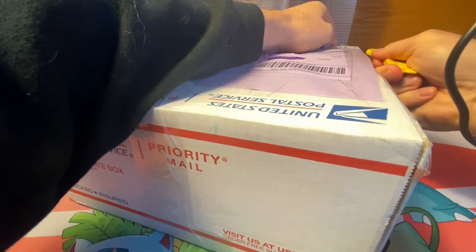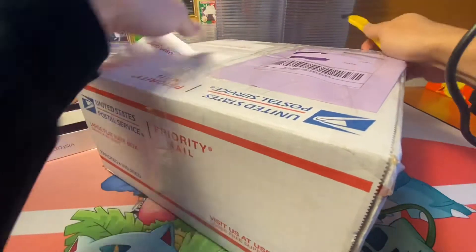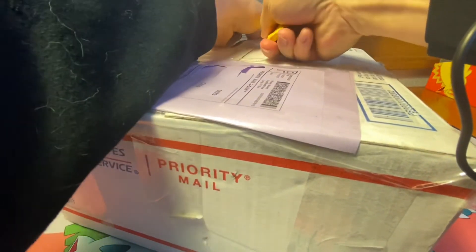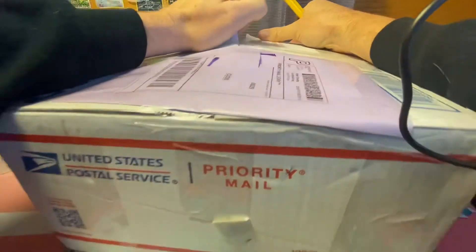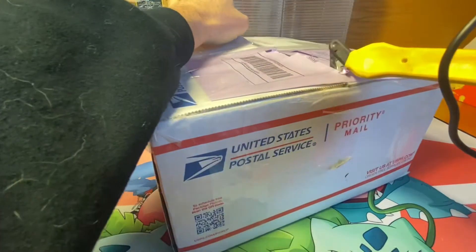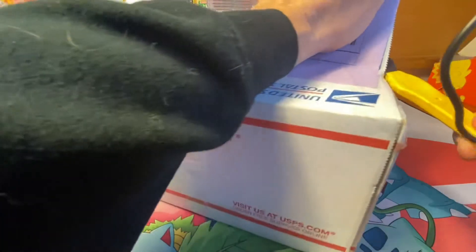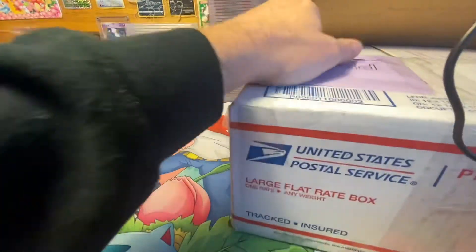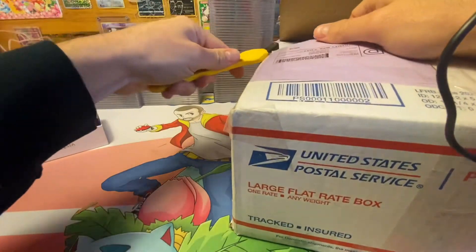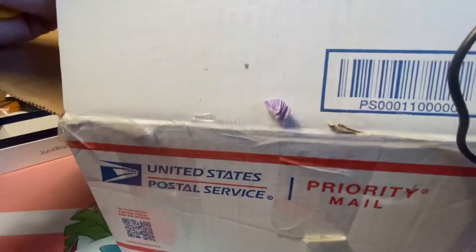I won these at auction on eBay — actually, I did a Buy It Now. I offered him $6.95 and he accepted. I just wanted to document how difficult it is to open this box and the condition in which these boxes arrived, just in case there's an issue. The seller had three quantities available of these four booster boxes.